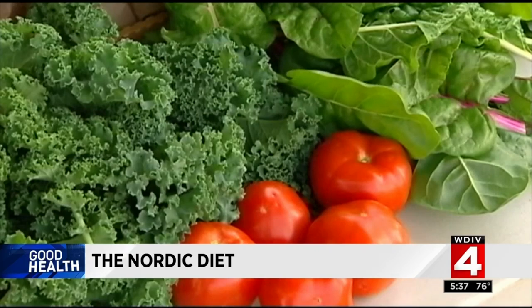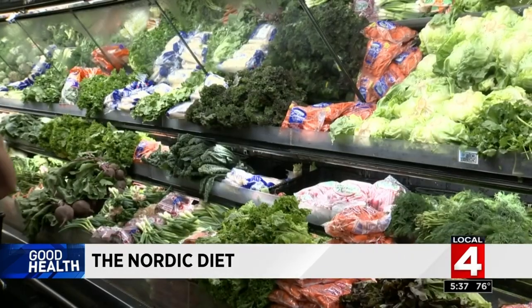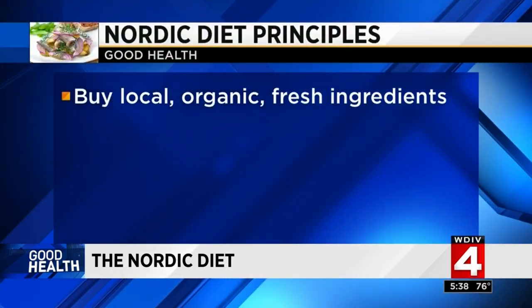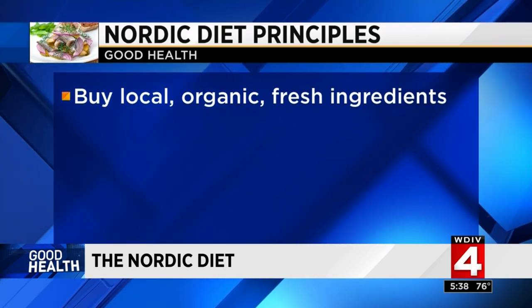The new Nordic diet emphasizes seasonal ingredients and regional products. While traditional Nordic foods may not appeal to Americans, you can follow the principles of the plan on either side of the Atlantic. First, when planning your meals, focus on sustainability by using local, organic, fresh ingredients. Second, make sure your meals are plant-forward.